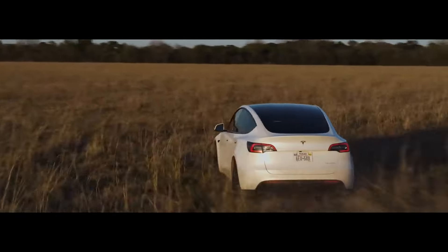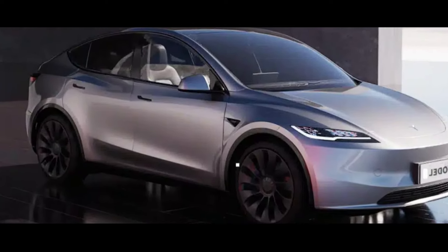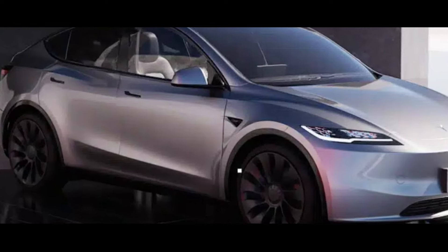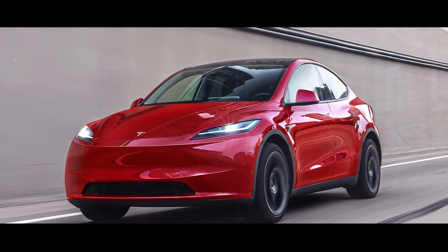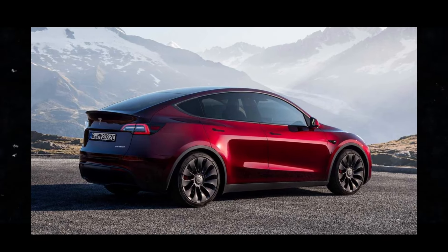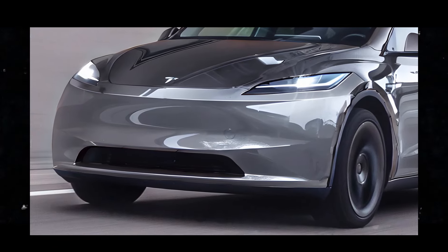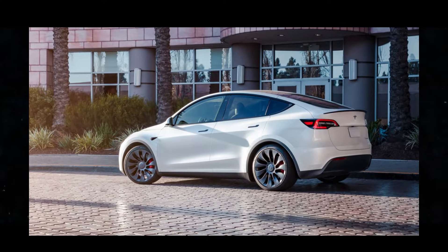But that's not all. Tesla is taking construction quality to a whole new level with the Model Y Juniper. With the addition of acoustic glass and other measures, such as changes to suspension geometry and enhancements to the rear auxiliary chassis assembly, the company aims to significantly reduce noise, vibration, and harshness — NVH — providing a quieter and more comfortable driving experience.